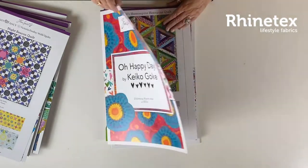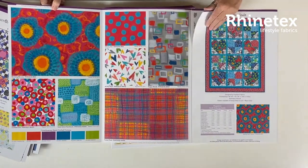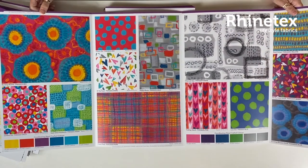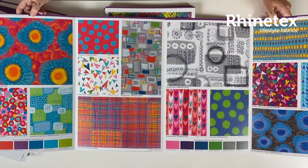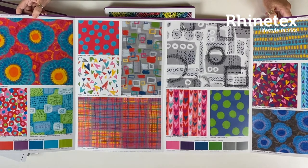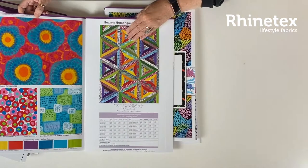Oh Happy Day by Keiko Koke — very beautiful, unusual as always, very interesting artwork. Available in March. So if you're interested in those, just let us know.